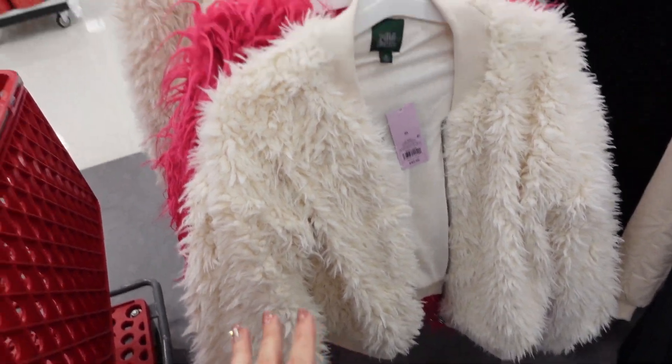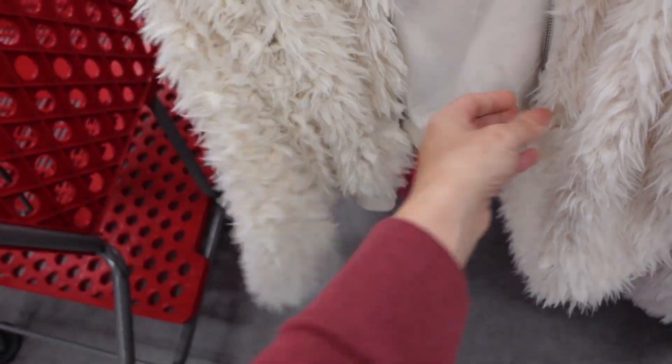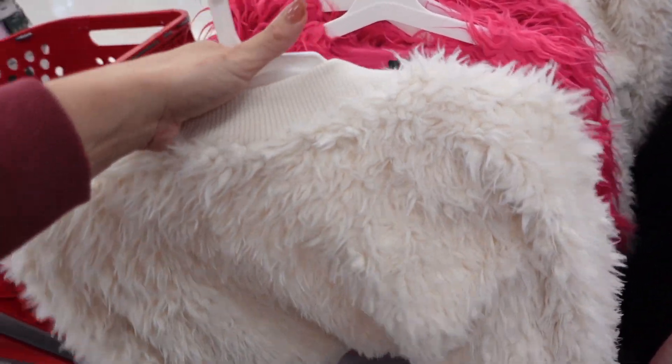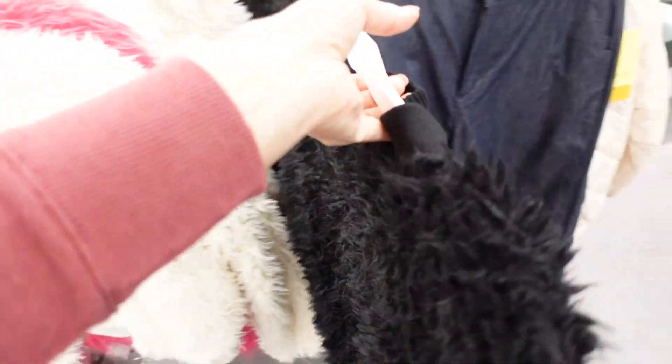New little fur bomber — these have ribbing around the neckline, super soft and stretchy on the inside, oversized ribbed wrist, and a zipper. It's more of a shorter cropped fit in ivory and also comes in black. This is the large and they're $40.